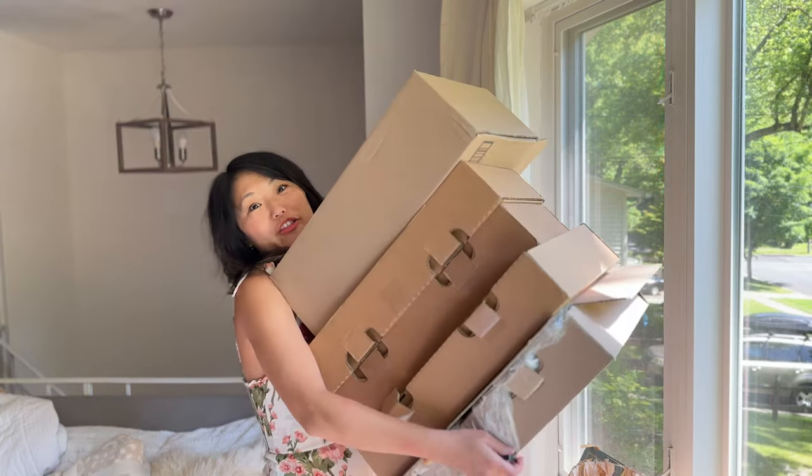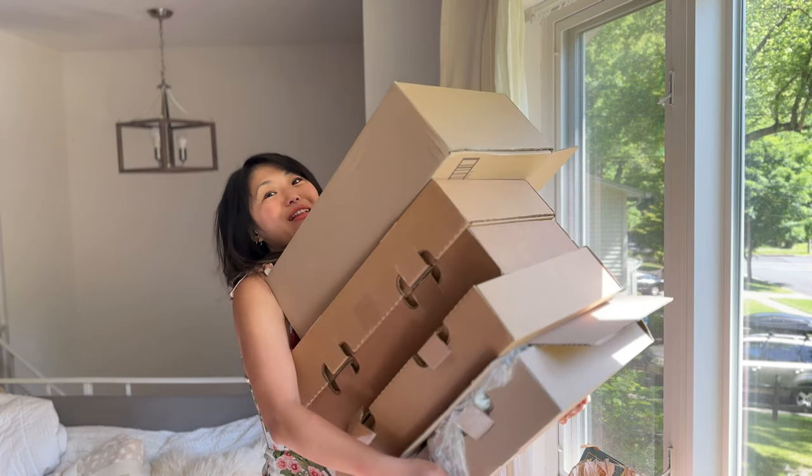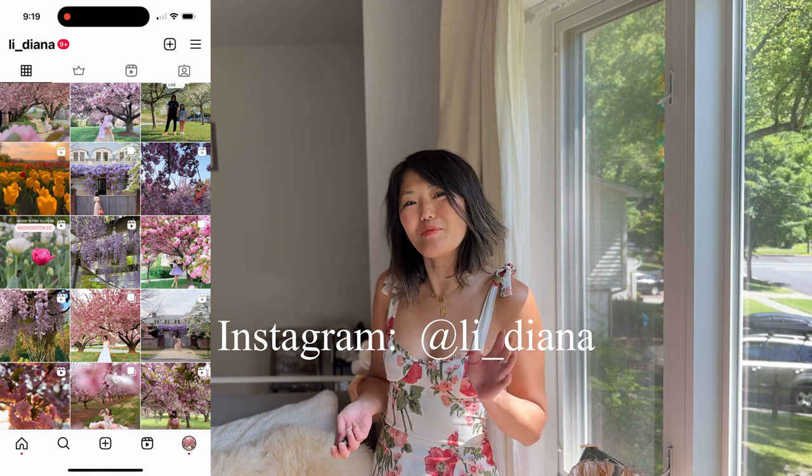I did spend a lot of money on House of CB, but not intentionally. I really only wanted to try on a few of their dresses, but the first batch that came did not fit, and that's how I ended up with this many boxes. All the dresses I'm trying on today will be linked below in the description box, and if you want to see how I style my outfits, please follow me on Instagram.